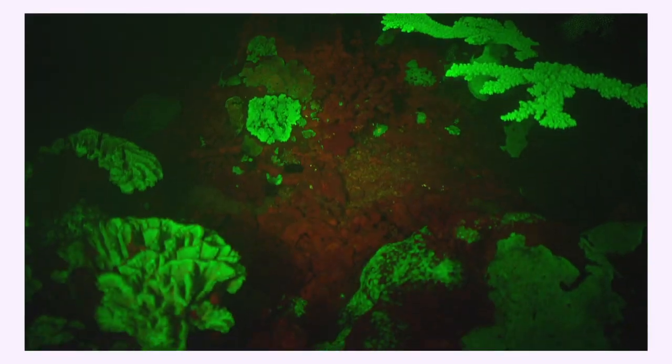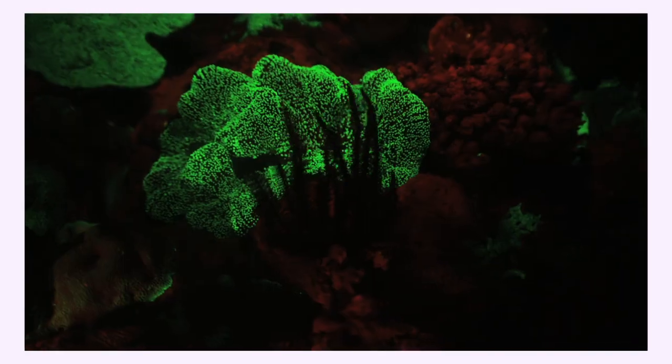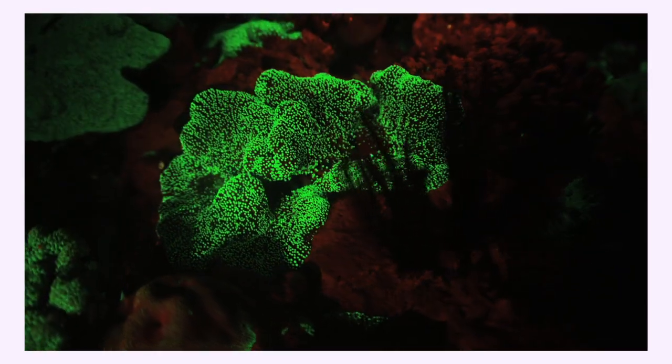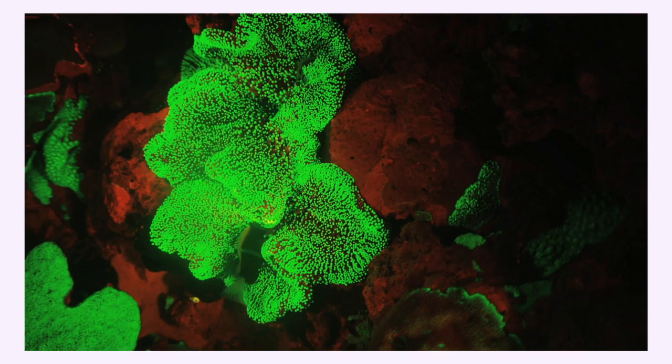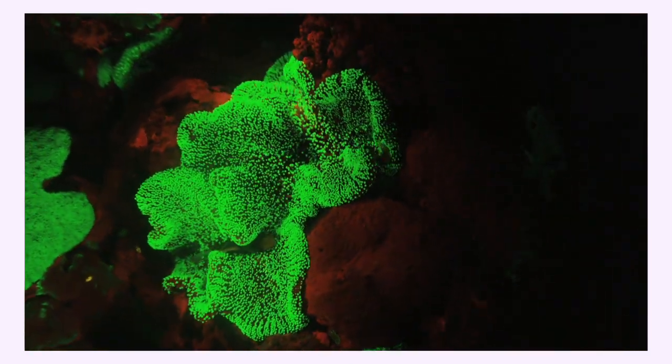Swimming around with yellow sunglasses on is absolutely phenomenal — the pictures really don't do justice to how beautiful things look. This is an unreal world: anywhere there's black is rock or non-living material that returns nothing. Without the glasses you see bright blue light, but inside these organisms are special proteins that return back another wavelength of light entirely.